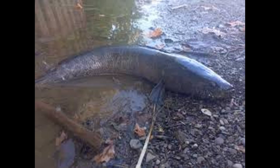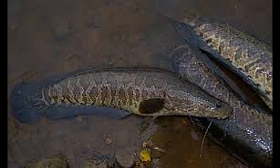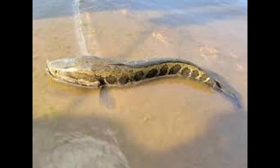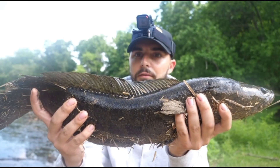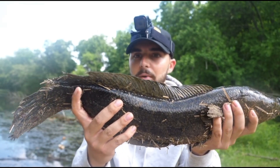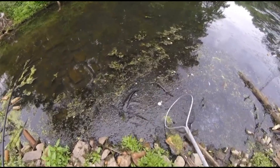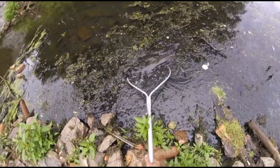Snakeheads are apex predators with no natural enemies here in New Jersey, allowing them to dominate their habitats. They are ferocious eaters, consuming a wide variety of prey including native fish species like sunfish, bass, and shad, amphibians like frogs and tadpoles, crustaceans, and insects. By preying on native species, they disrupt the balance of the aquatic food web, impacting recreational fishing and biodiversity. Snakeheads also outcompete native predators like largemouth bass and chain pickerel for food and habitat.